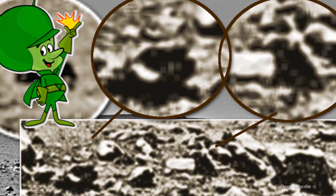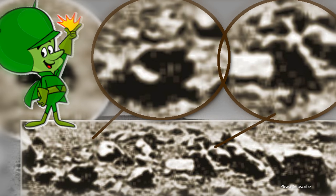NASA purposely downgrades the quality of all their images. They really don't want us to know that Mars is infested with many species of life forms. Of course this could all just be rocks or pareidolia — we are simply pointing out strange anomalies on Mars. You decide.